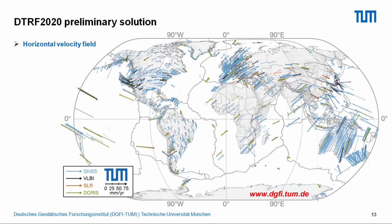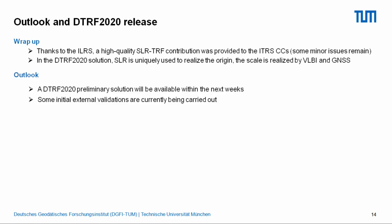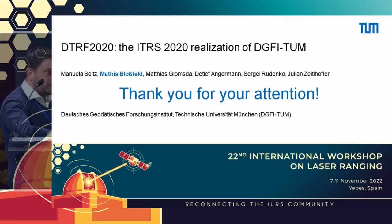Finally, the horizontal velocity field will be published very soon. To conclude: the DTRF solution has SLR uniquely realizing the origin, while scale is realized by VLBI and GNSS. The solution will be published publicly within the next days, following internal validation. The release will contain SINEX files and EOP files, as well as model correction parameters enabling users to reconstruct the full signal and perform their own analysis. Thank you very much.